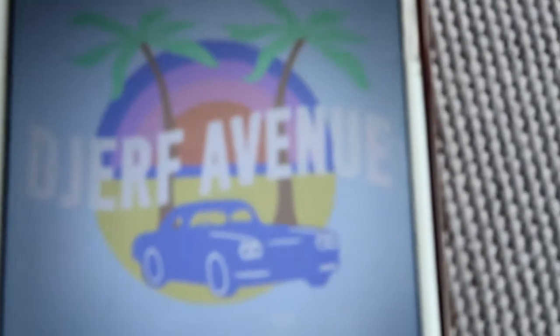One more thing — I just want to show you my phone. It's been like that for the past month or two, which shows you how much I love this brand. Matilda, you can believe me now!